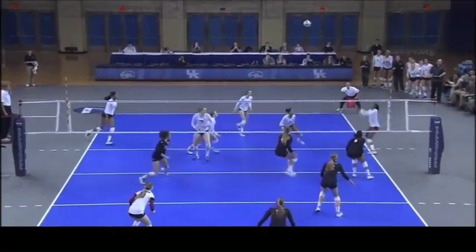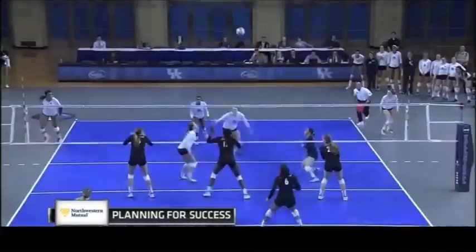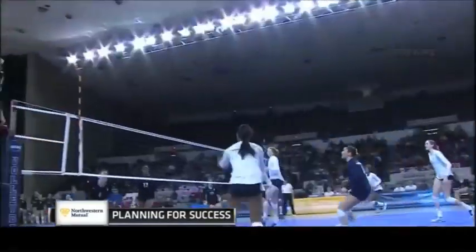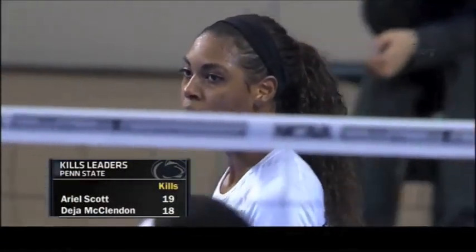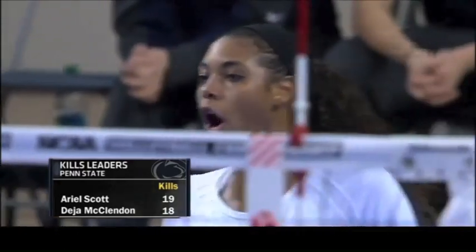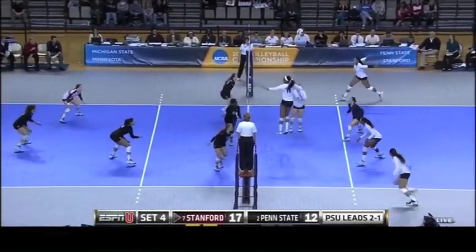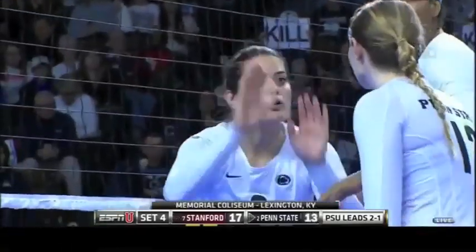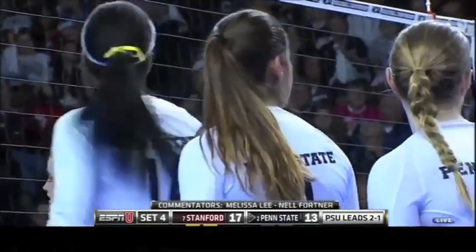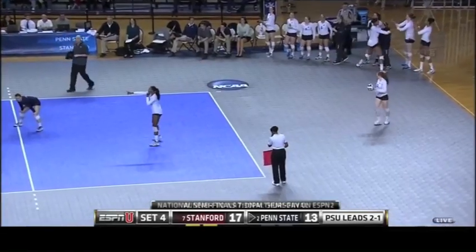Let's take a look at how Penn State plans for success, brought to you by Northwestern Mutual. Deja McClendon with nice swings on the ball today along with Ariel Scott — they've done it from all across the net. Scott mostly from the right side but can do it from the left side too. Scott with 19 kills, McClendon with 18 — the two seniors who were on that last national championship team for Penn State, trying to get back there. Sarami comes off the bench giving Penn State a little spark in this set.